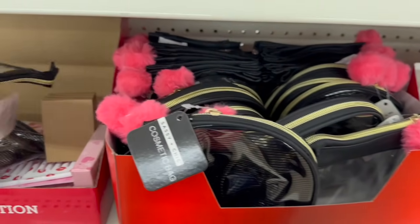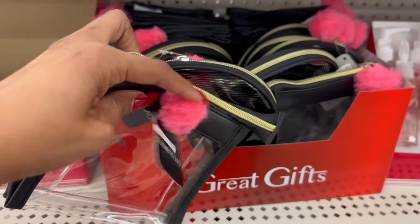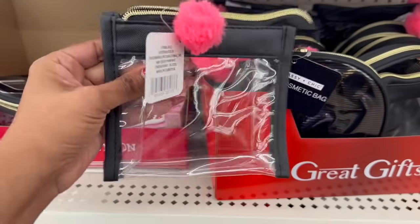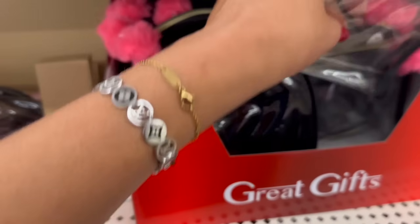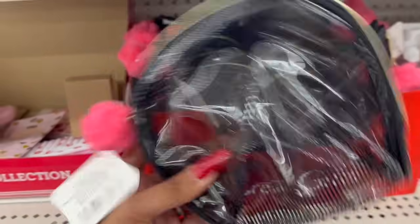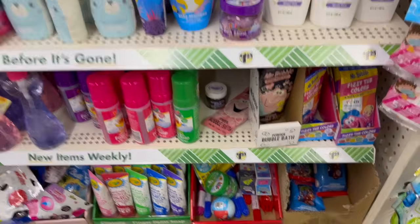How cute are these new makeup bags by Sassy and Chic? I love the little pom-pom — and they're clear, which is great for someone who works in retail. They have them in two sizes. Does not look like a Dollar Tree brand at all for about $1.25 — not a bad deal.